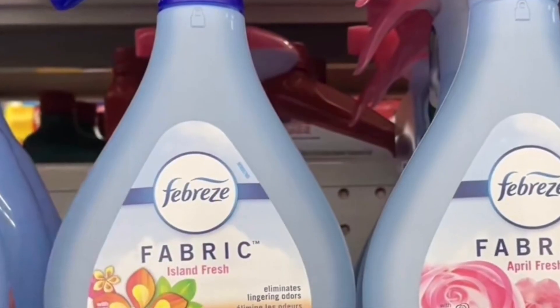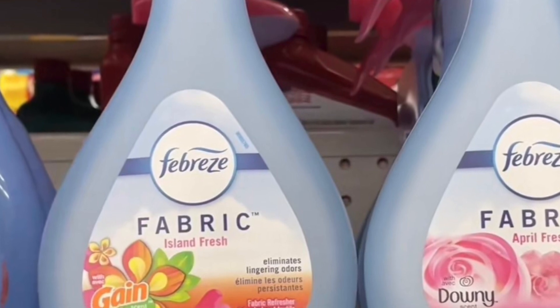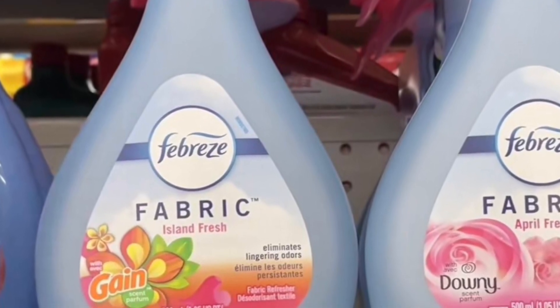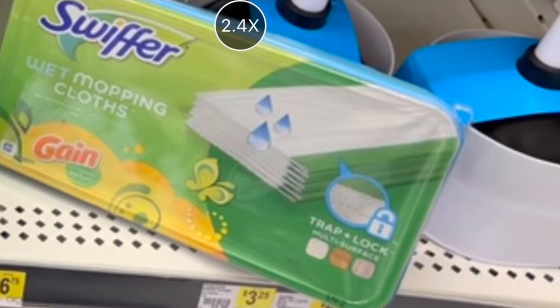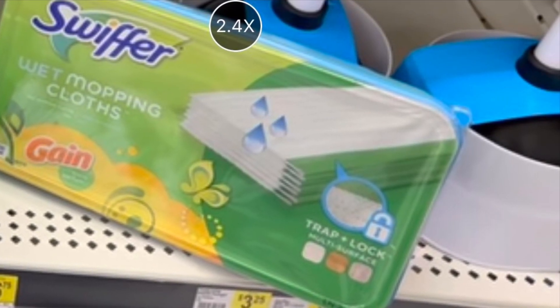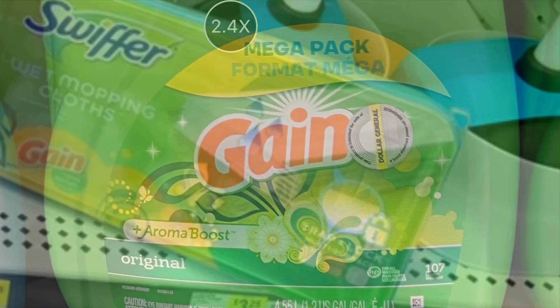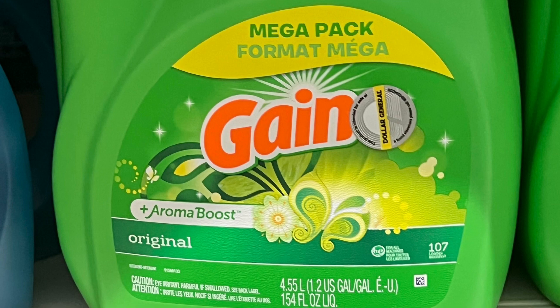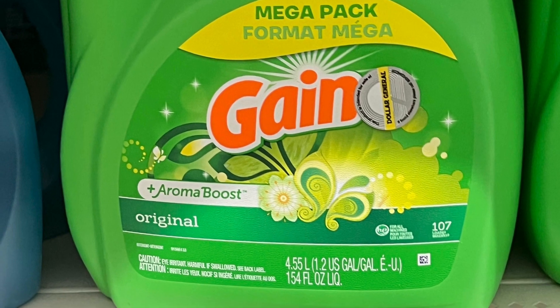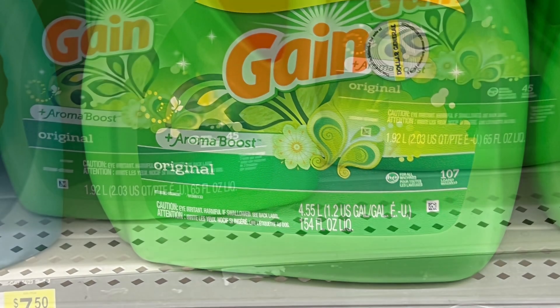Moving along, we're going to be doing the Gain deals. For this one you're grabbing the Febreze Fabric but it has to be Gain scented, priced at four dollars — we have a two dollar and 30 cent digital coupon. We're also grabbing the Swiffer Wet Cloths Gain scented, priced at $5.50 — we have a two dollar digital coupon. You're also grabbing the big bottle of Gain liquid detergent for $15.95 and for this one we have a three dollar digital coupon. You're also grabbing the Gain liquid detergent 65 ounces for $7.50 — we have a two dollar digital coupon.